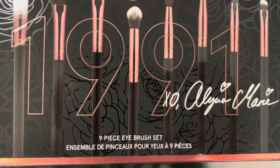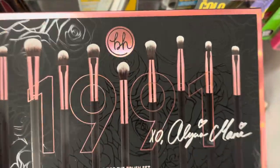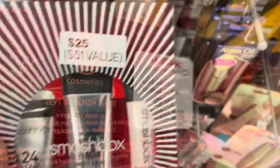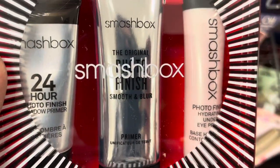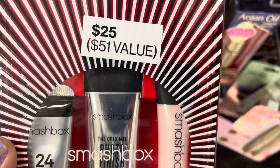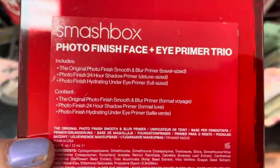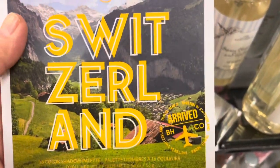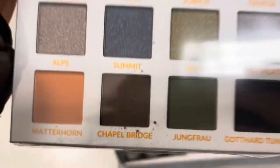Here's a BH brush set that goes along with the 1991 palette — these are all eye brushes for $9.99. And here's a Smashbox Photo Finish primer set, $25 value, over at TJ Maxx for $14.99. That's a pretty good deal, and I just want to show you they do have primers here sometimes.